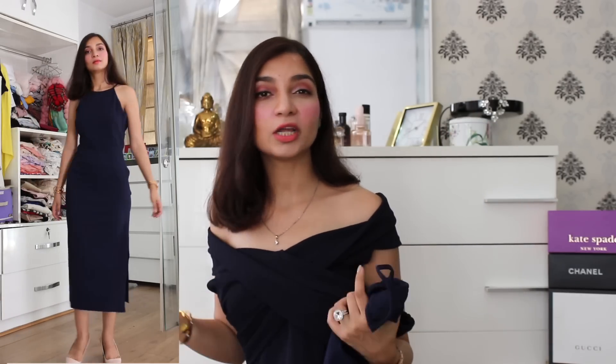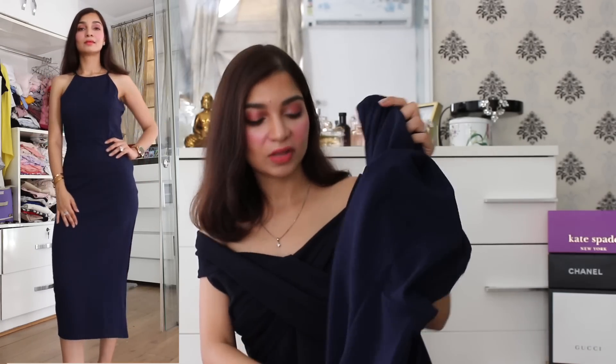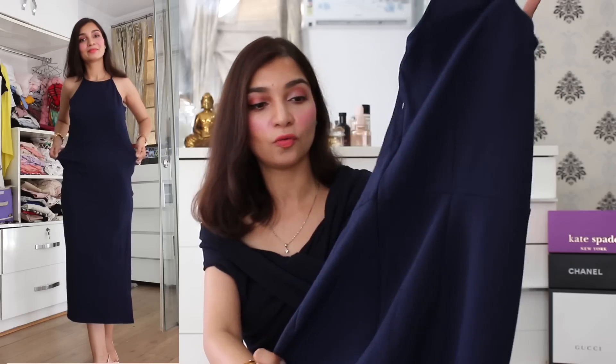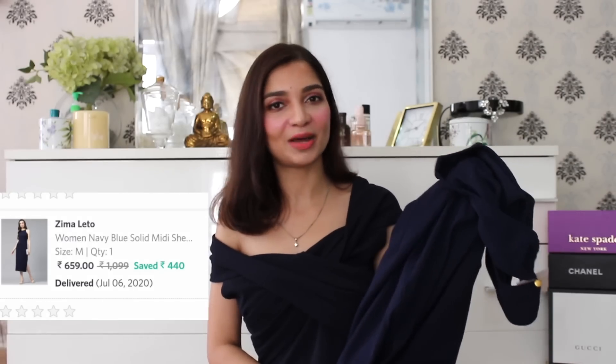The next item on the haul is this beautiful navy blue midi dress. I really like this dress because it fits you like a pencil dress, however it's not a very bodycon type, so it's very comfortable to wear. I really like the neckline of this dress — I think it's the highlight of the whole dress — because it's a slight spaghetti strap detail. It also has a button detail at the back, but you can use the zipper detail on the side. It's not a plain basic fabric — it has texture all over it, which I think looks really high end. This midi length dress I picked up from the brand Zima Litto.